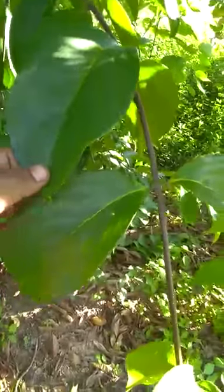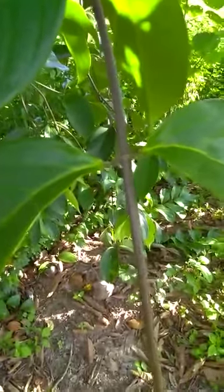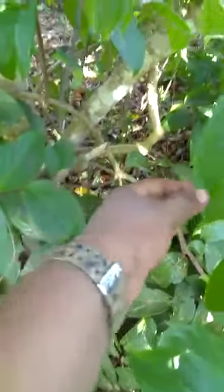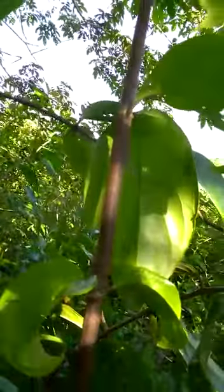Diplopteris cabrerana is a beautiful vine. We can recognize it by the glands on top. The color of the stem is brown-purple. Looking at the leaves, Diplopteris cabrerana has both rounded and narrow long leaves. The branches are also purple-brown — it's a beautiful vine.